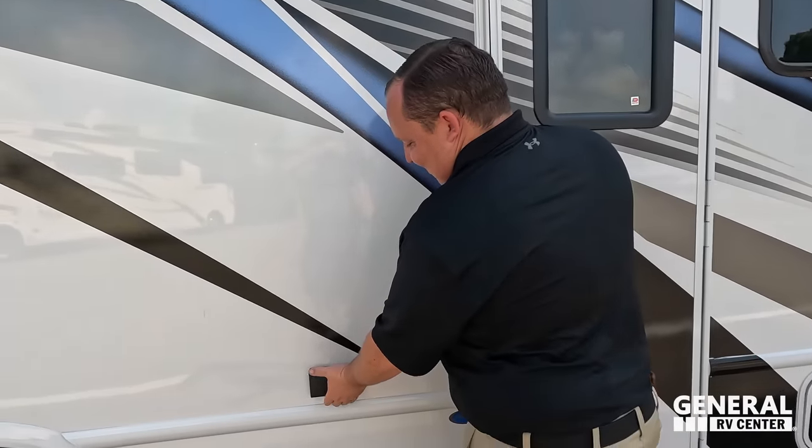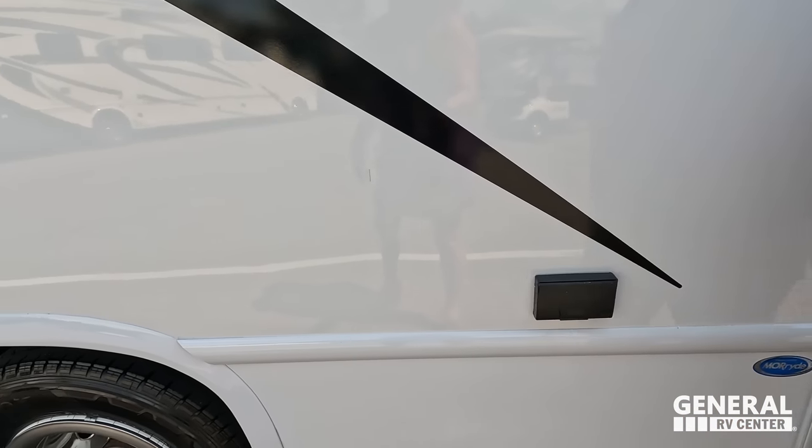Right here we have the power connection and everything.